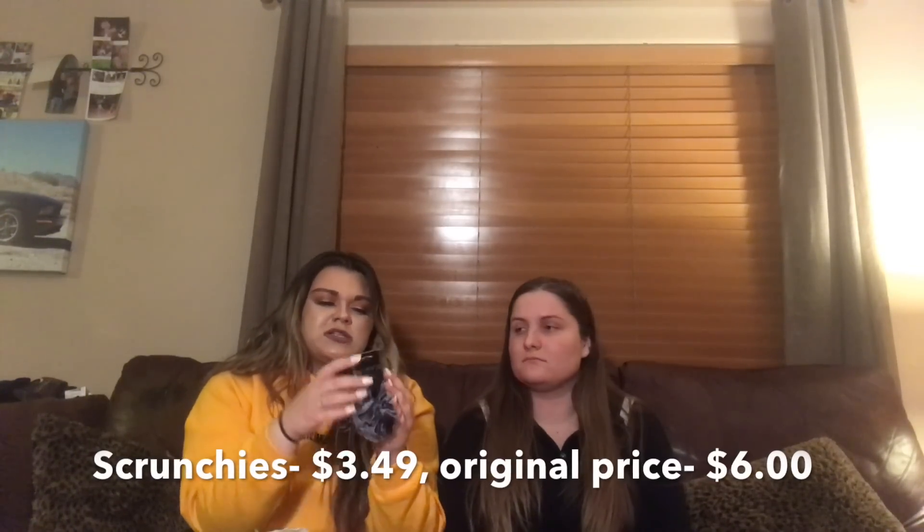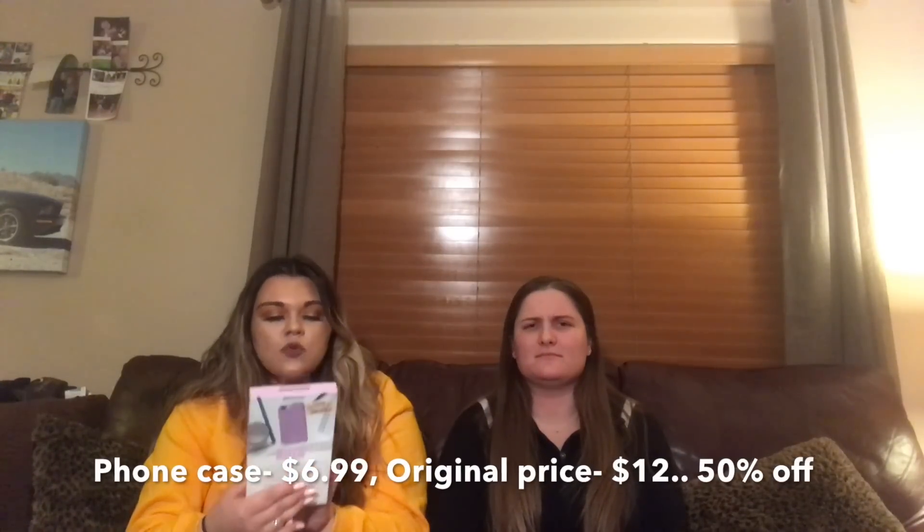We also got these scrunchies because I like scrunchies — I wear them on my wrist. I got them for $3.49 and they're originally set at $6, so that's actually a really good deal. So if you like scrunchies or anything like that, go to Ross. And then I actually got this one at TJ Maxx — it's a phone case for my phone, like this cute little purple matte phone case. I got it for $6.99 and it's originally $12, so that's a pretty good deal.